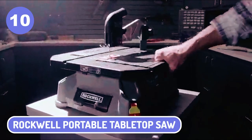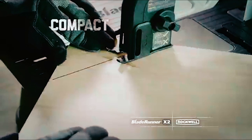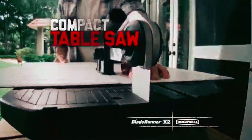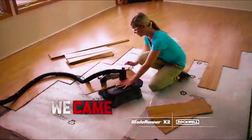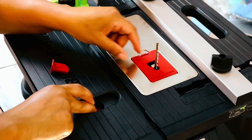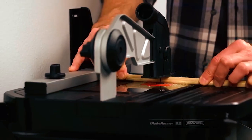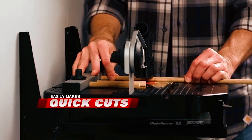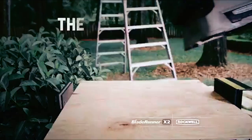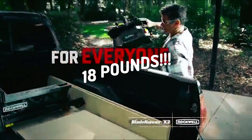10. Rockwell Portable Table Top Saw. The Rockwell Portable Saw is one of the best table saws for woodworking. It offers many safety features that make it easy to use this powerful tool without injury. The blade adjusts quickly and easily with no need to install a key. Other valuable features include a dust port, blade wrench, and blade guard. This portable saw is lightweight and can be transported easily, weighing only 18 pounds.